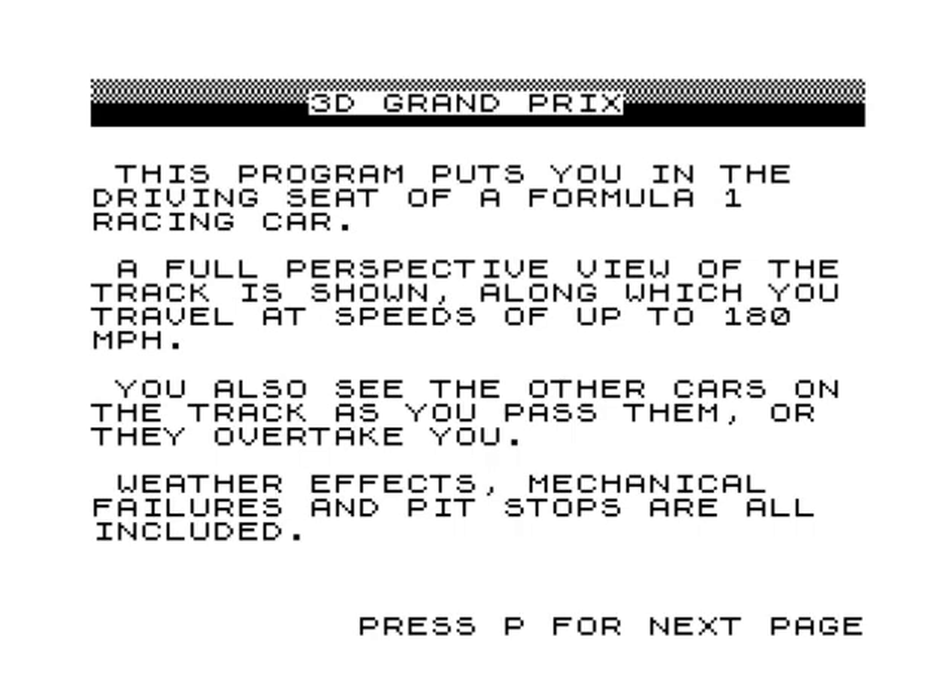3D Grand Prix - this program puts you in the driving seat of a Formula One racing car. I can imagine this would have been something back in the day if you saw this on the ZX81. A full perspective view of the track is shown along with travel speeds of up to 280 miles an hour - well, it is the early 80s.